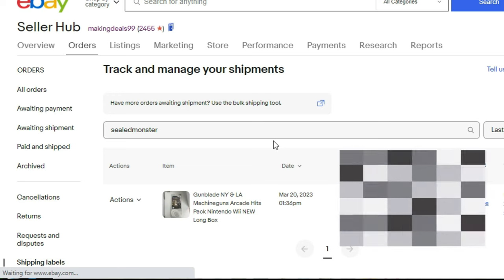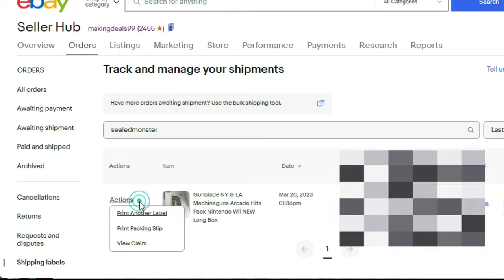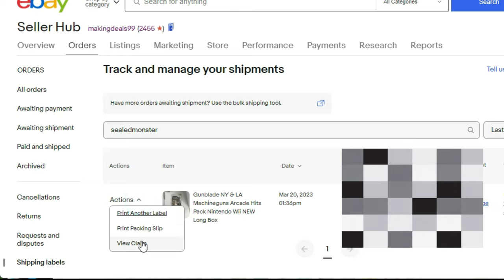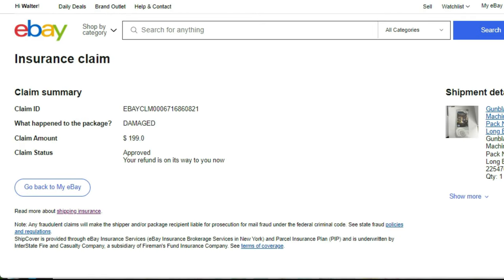You go to Actions, and mine says 'View Claim' because I already submitted it. This was a ShipCover shipping insurance claim. I had to wait a week after the buyer received the package before I could file the claim, which is a bit annoying, but besides that it all went very smoothly — paid out without a hassle. So if you're in the same boat, that's how you do it.